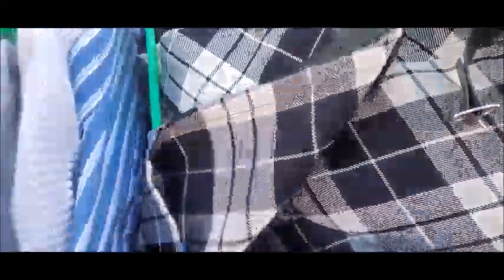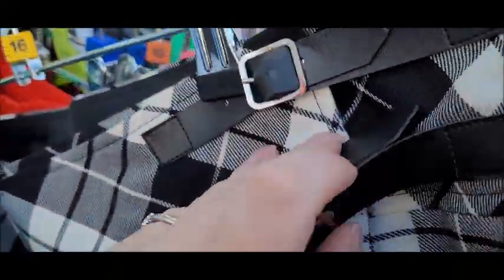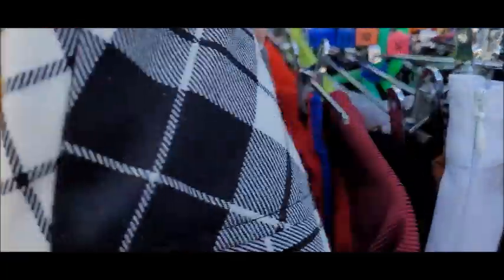Look at this skirt! This is a size 16 skirt and it is from Dorothy Perkins. It's like a tartan kind of vibes kilt, isn't it? I like the little mini belts at the top as well. Yeah, that's good for a pound. And it's a size 16 — plus size clothing does sell better for me. Or actually, it might even fit me. It's nice.